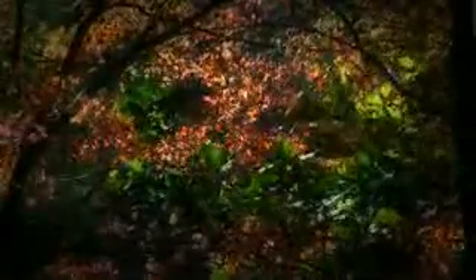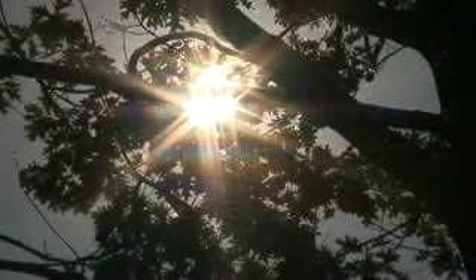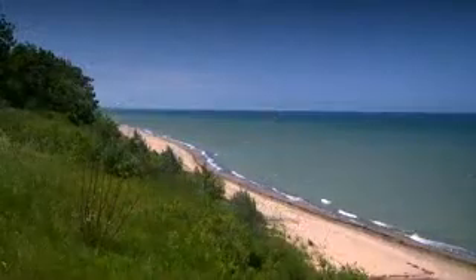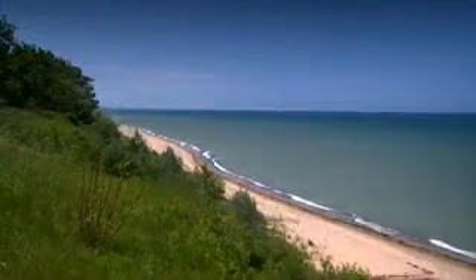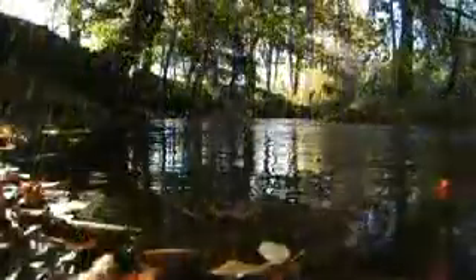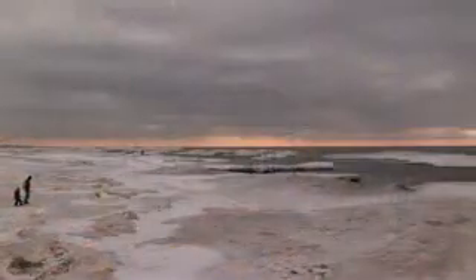Few places offer more opportunity for responsible building practices than the West Michigan shoreline. Here along the bluffs of the most desirable living in the United States, sustainable design extends beyond energy efficiency and recycled materials. Sustainable design means preserving the very quality of life that makes the shoreline so desirable.